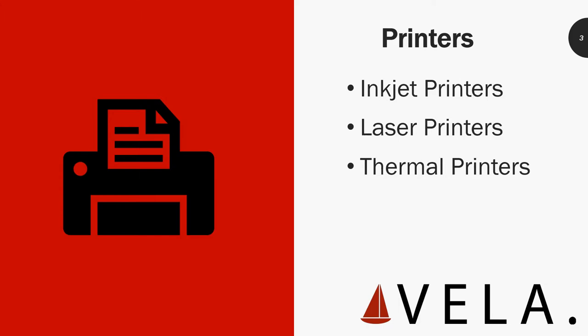There are some printers that are legacy, but for now let's focus on inkjet printers, laser printers, and thermal printers.